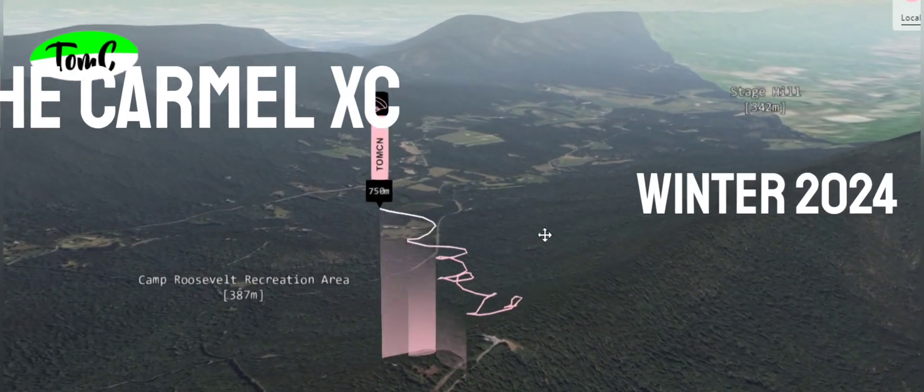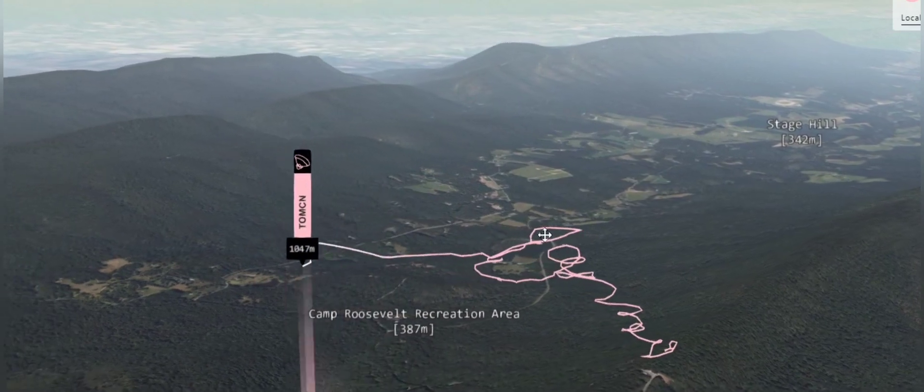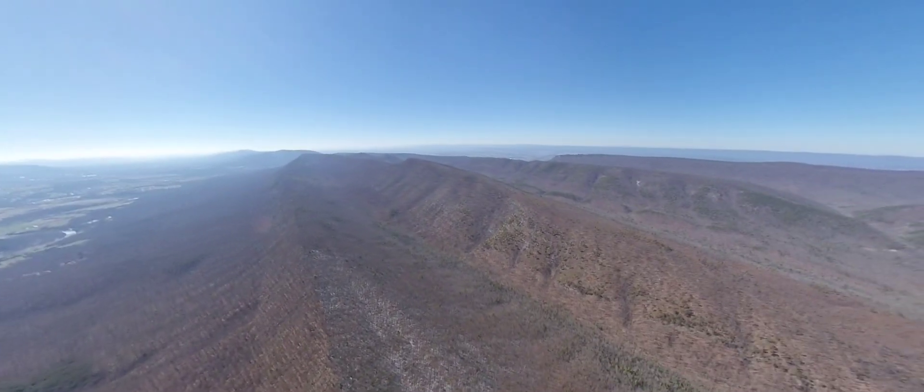Hi there, hi all and thanks for joining me on this winter flight from Edith's Gap. After launching I immediately hook into a thermal, followed by a transition to the south with a great view on the aforementioned mountain ridges.